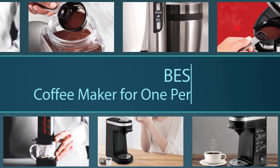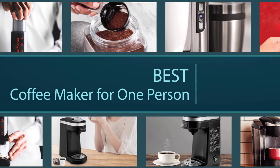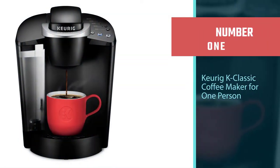A good single-serve coffee maker can help you enjoy a similar experience to a gourmet coffee shop at a fraction of the cost. Let's check out the best coffee makers for one person. Number one, most popular: Keurig K Classic coffee maker for one person.